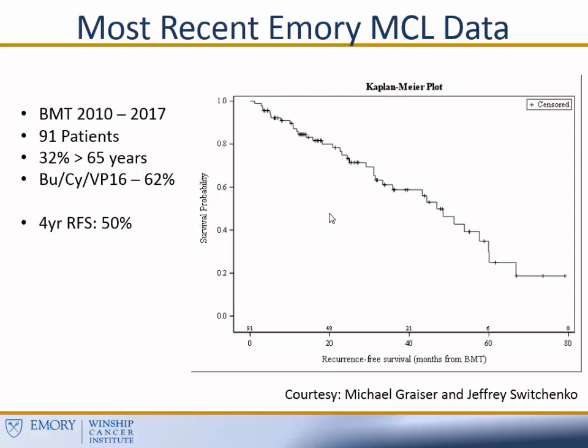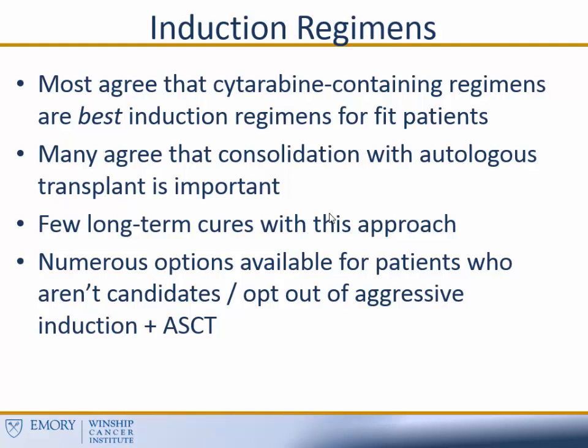Most people would agree that for fit patients, a cytarabine-based induction regimen is the best — which specific regimen is still a topic of hot debate, but most would agree that incorporating cytarabine is important. Many would also agree that consolidation with a stem cell transplant is important — that's our process here at Emory and at most centers, but there are certainly centers actively investigating non-transplant approaches. There are a few long-term cures with this approach — we definitely have folks here many years out in remission — but that's the minority of patients. Most patients ultimately will relapse, and so for the majority, we still need to improve on what we're doing. Fortunately, there are a number of options available for patients who aren't candidates for aggressive therapy or ultimately opt out of this approach.